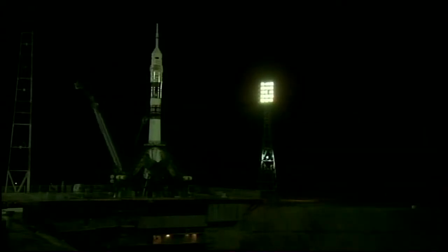35 seconds now, the first umbilical tower separating from the booster. Ground umbilical to the third stage has been disconnected.